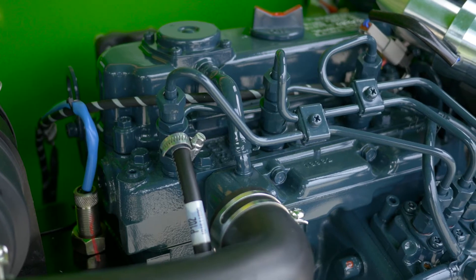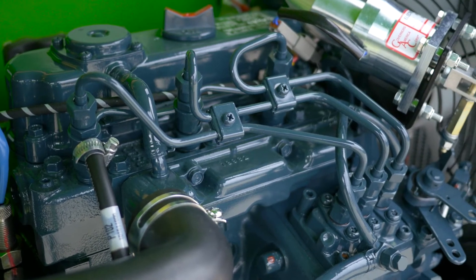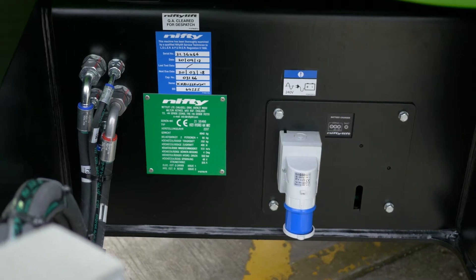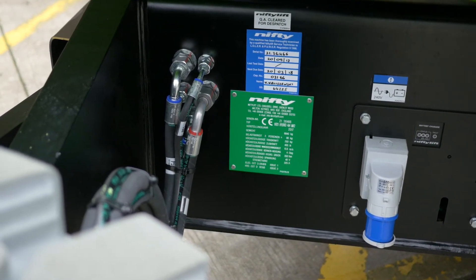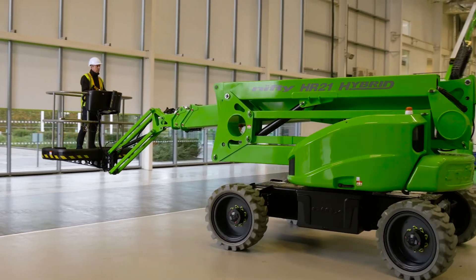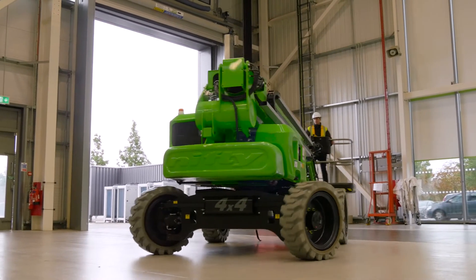The innovative diesel regen feature also recharges the batteries, giving a fast charge whenever the machine is idle and the engine running. In addition, an electric-only mode allows zero-emission operation, making it ideal for indoor use or for quiet, clean operation.